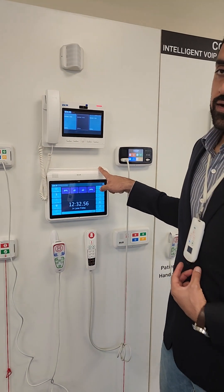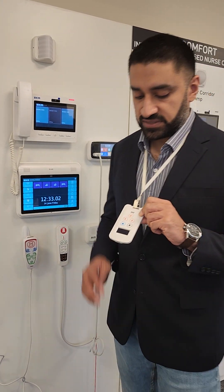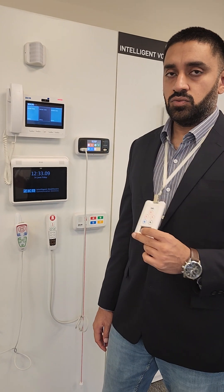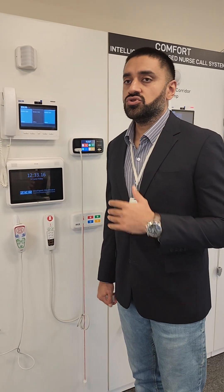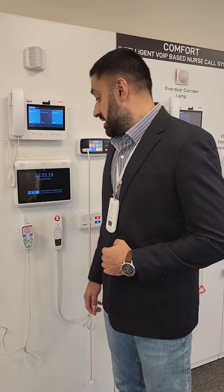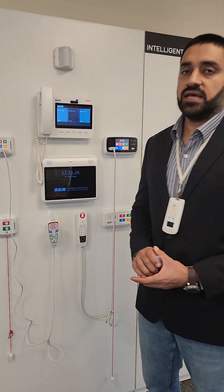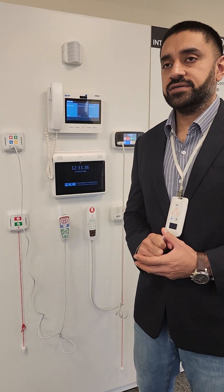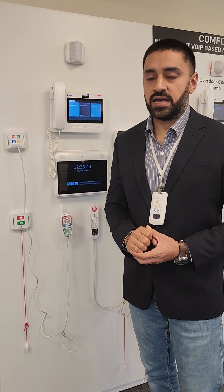Our system also has built-in real-time location sensors. Nurses use a smart card — their presence is logged whenever they enter or exit a room, and we can know their location as well. These are additional features which no one else provides in the market. We also have a mobile application for nurses to receive alerts and for staff-to-staff communication. This was a summary of the nurse call system. If you have any questions or queries, you can ask us any time. Thank you.